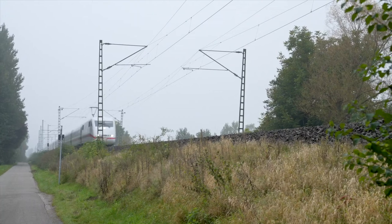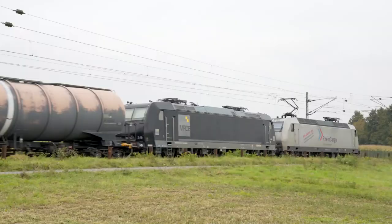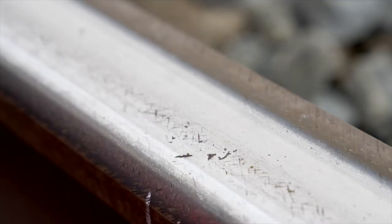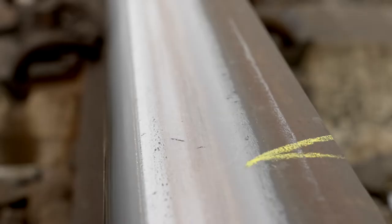The Mannheim to Frankfurt railway line is one of the busiest in Germany, with more than 100,000 load tons being transported per day. The experts from DB Netz are faced with an unusual rail defect here. Some time ago, a long-distance train picked up a foreign object at a level crossing and transferred it to the rail every 2.8 meters. The damage extends all the way to Frankfurt, and we have to remove it before any consequential damage occurs.